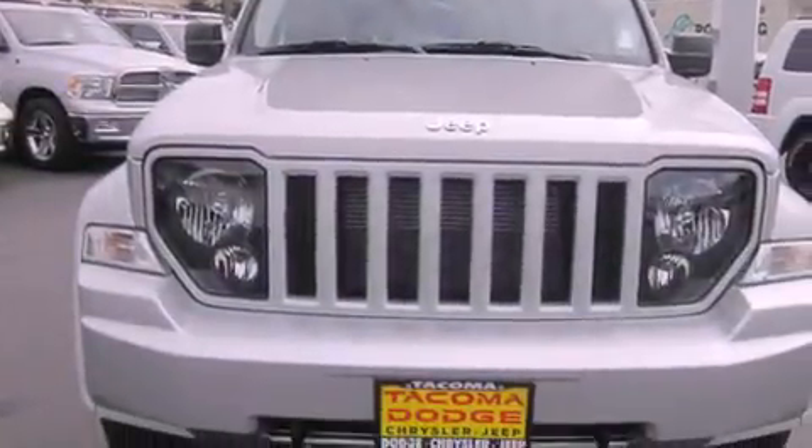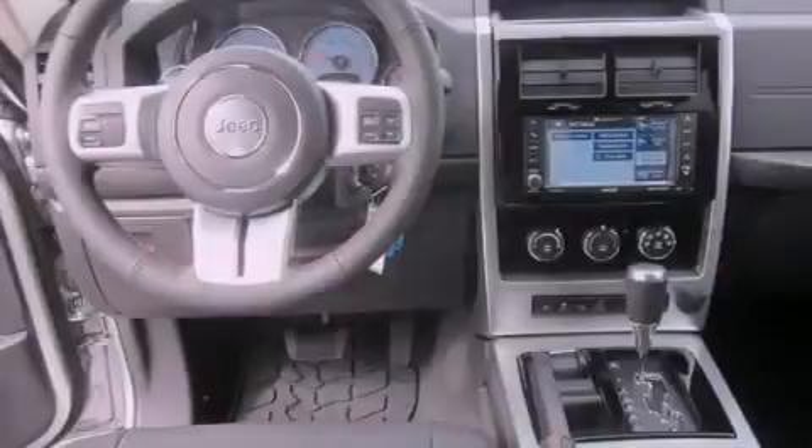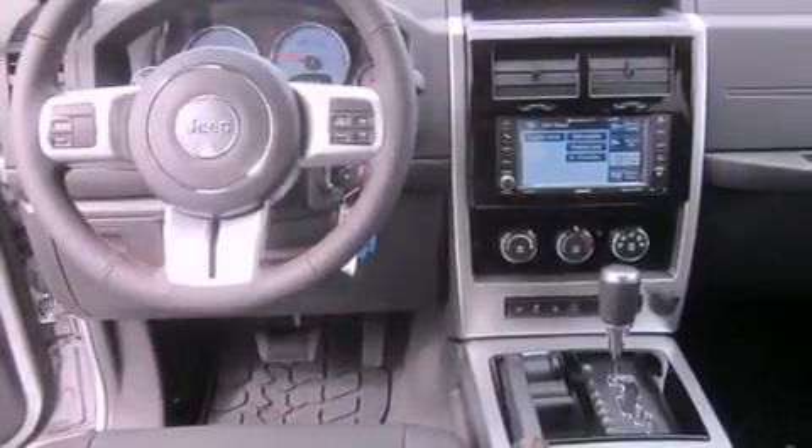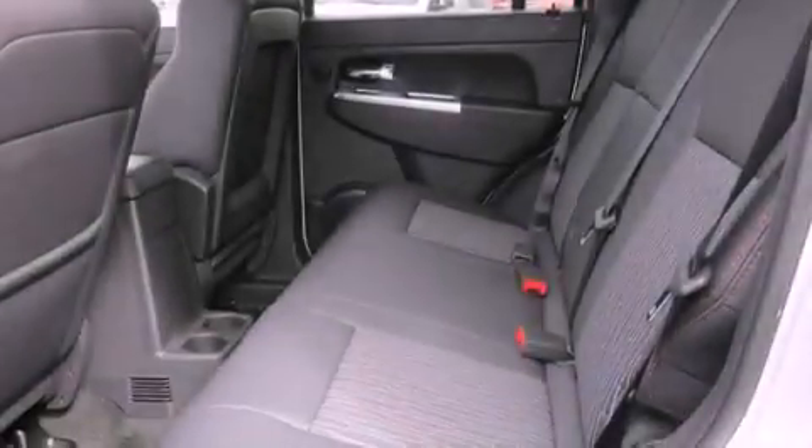The following features are also included: a folding second row, cruise control, steering wheel mounted controls, a CD player, a security system, an anti-lock braking system, a passenger side airbag, rear seat child-proof door locks, full power accessories, and air conditioning.